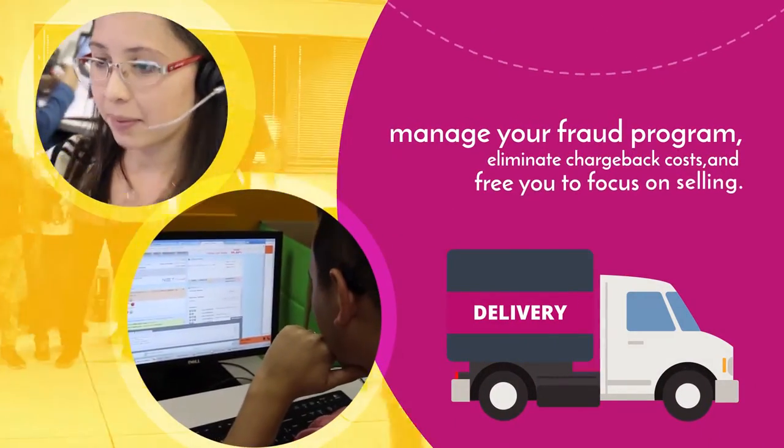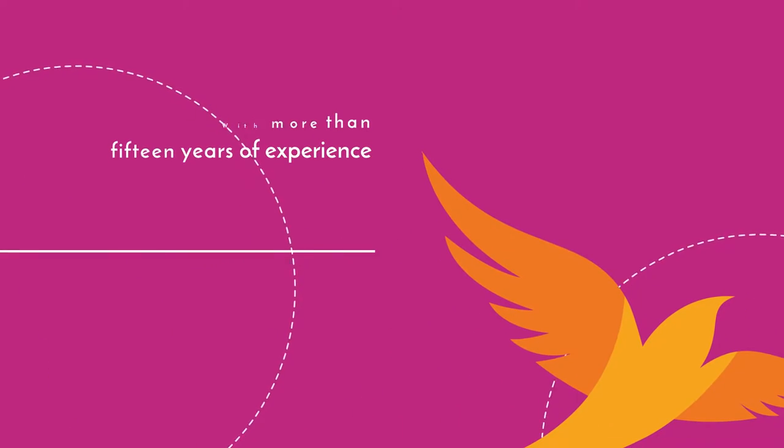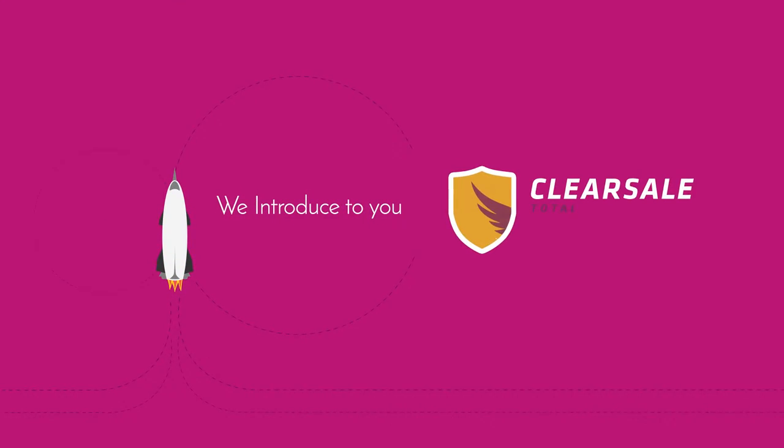Eliminate chargeback costs, and free you to focus on selling. With more than 15 years of experience as one of the biggest card-not-present fraud prevention operations in the world, we introduce to you the Total Guaranteed Protection Solution.